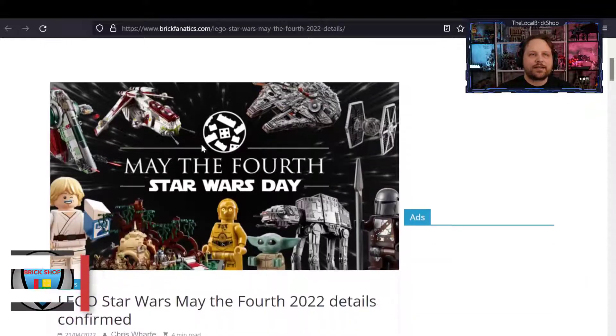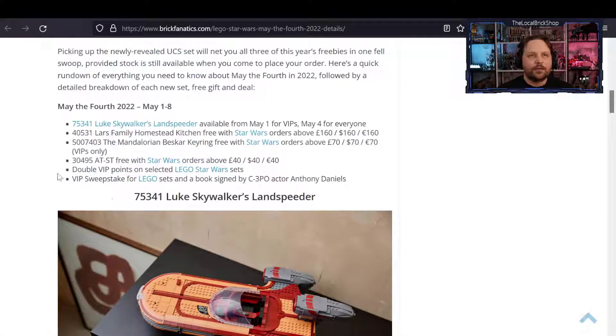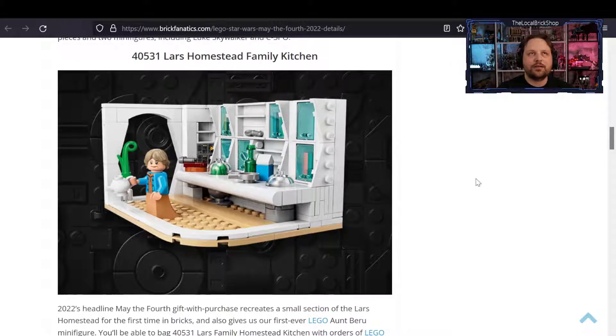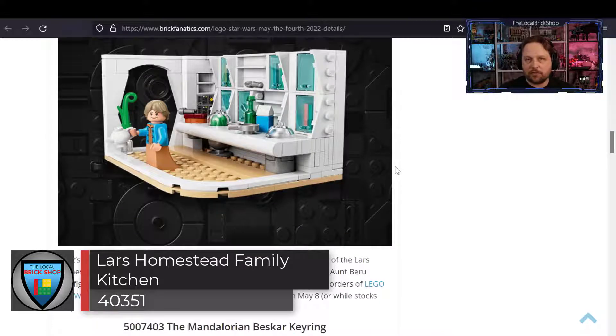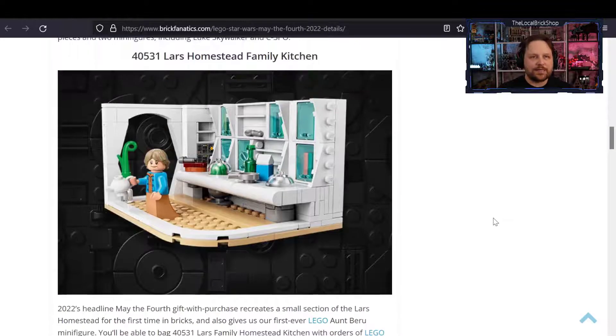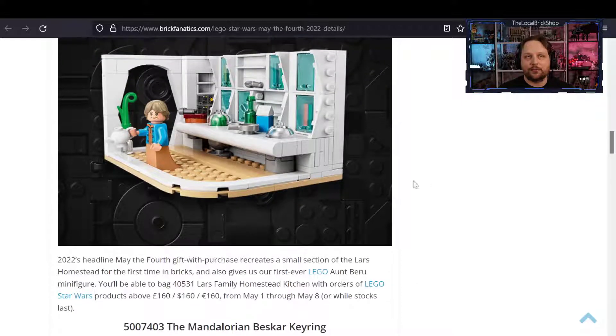Next up, we have all the gift with purchases and goodies coming out with the May the 4th Star Wars Day celebration. The land speeder is coming out May 1st or May 4th, and the gift with purchases include the brand new Lars Homestead family kitchen. This will be available with a $160 Star Wars purchase made during the week — May 1st through May 8th, or while supplies last. I can see this one selling out pretty quickly.